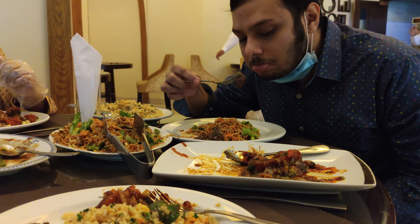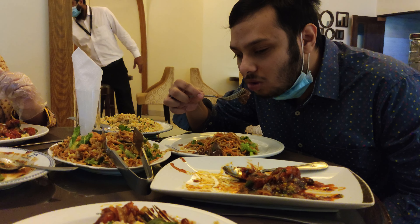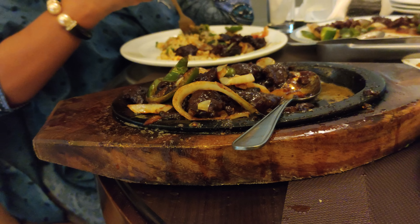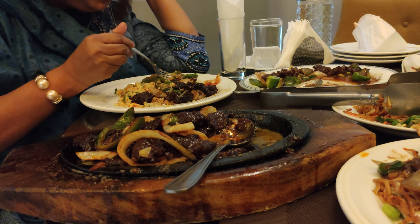Oh boy, after seeing this food I want to go there and have some myself right now. So I hope you liked this Gulshan Club video. If you want to see my safari park, click the video here. If you want to watch Tikana Day Outers, click the video here. And until next time, see ya!